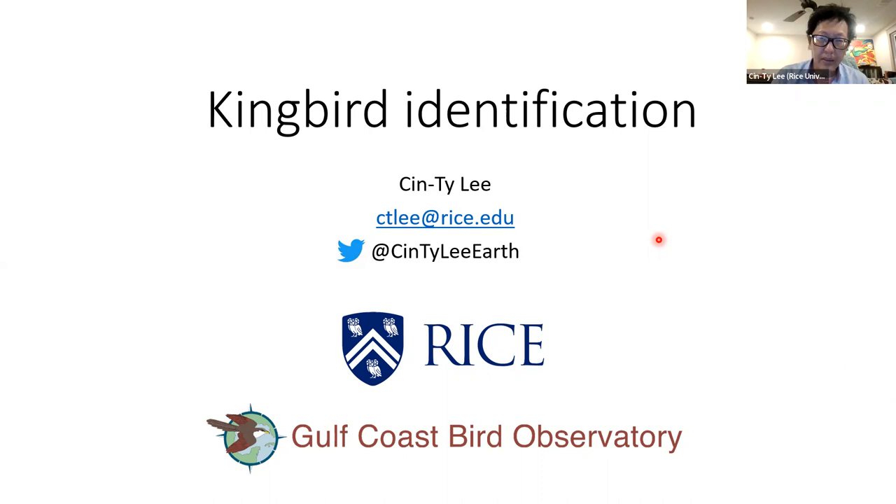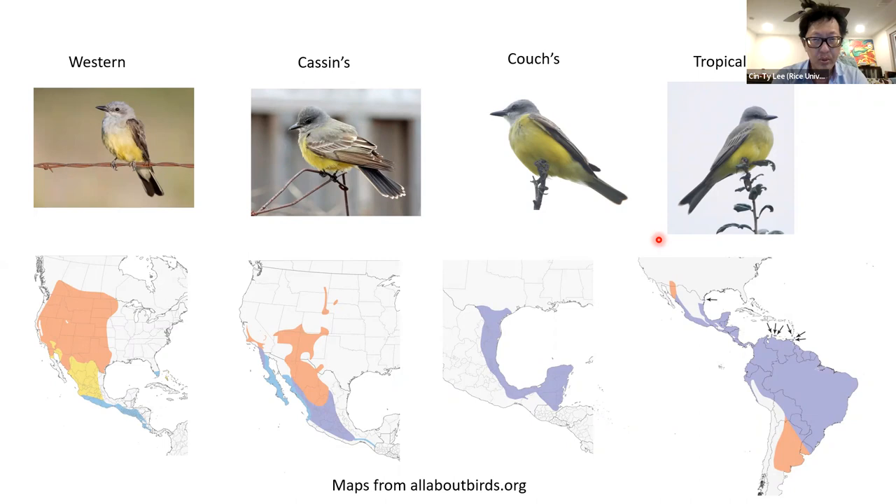In Texas, we have four types of kingbirds: the Western, Cassin's, Couch's, and Tropical. The Western is more out west but does range to the Upper Texas Coast in spring and summer. Cassin's is way out west and we don't get them on the Upper Texas Coast. Couch's and Tropical we find in South Texas. The challenge is that kingbirds all kind of look the same — grayish birds with yellowish bellies — and here you can see all of them lined up looking pretty much the same.